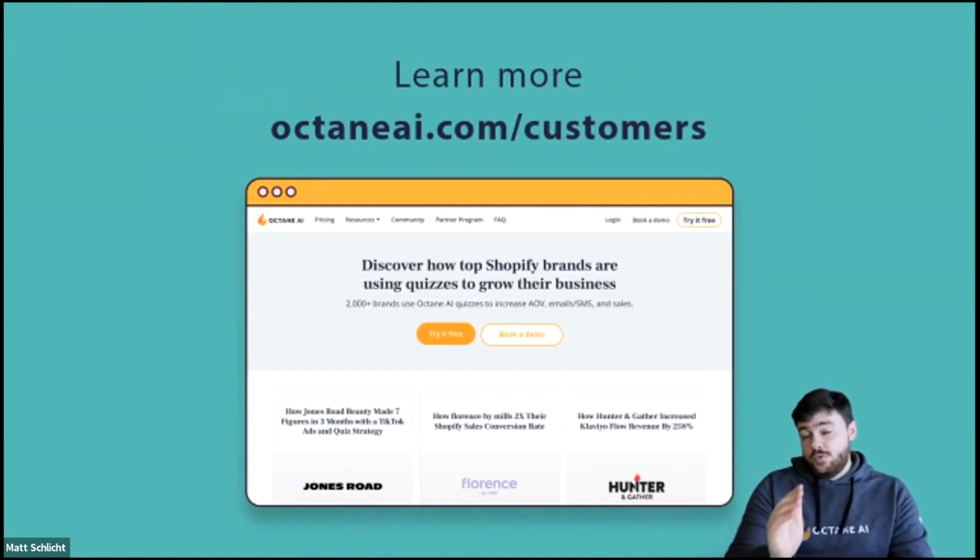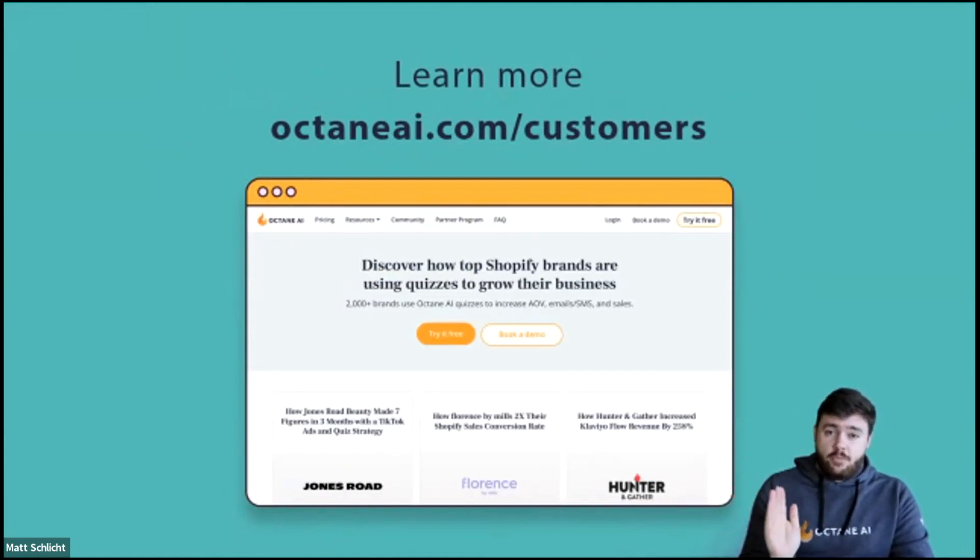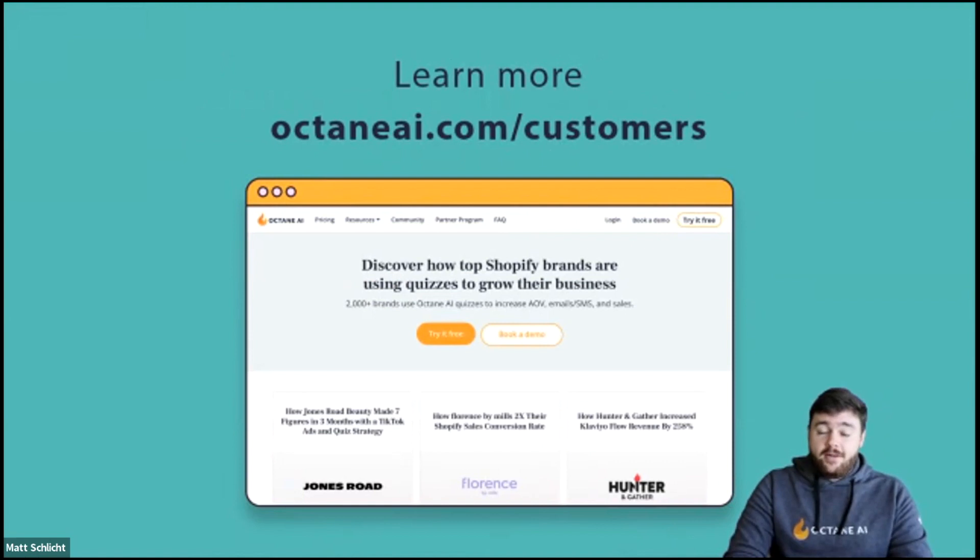To learn more about merchants who are using all of these features and absolutely crushing it, go to octanei.com/customers to read some incredible stories — including the Shopify story and the Jones Road Beauty story.